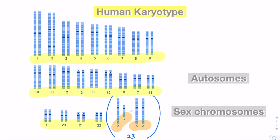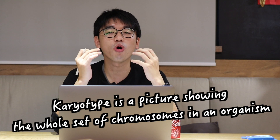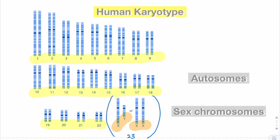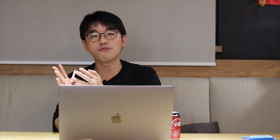Now this is our human karyotype. A karyotype is basically a picture showing the whole set of chromosomes in an organism. In humans we have 23 pairs of homologous chromosomes — 23 chromosomes come from our father and another 23 chromosomes come from our mother.